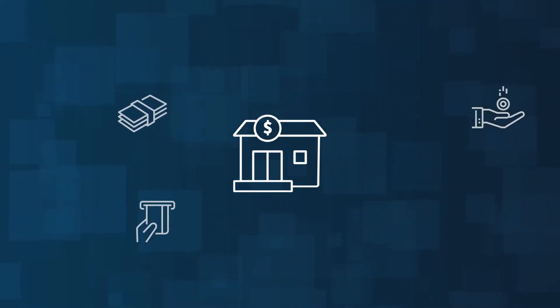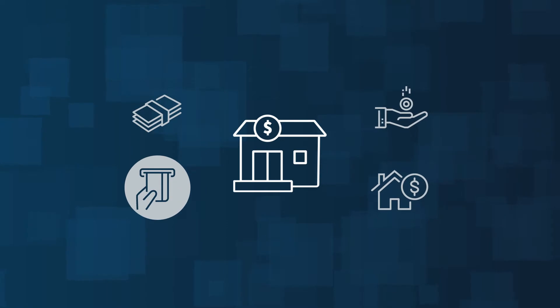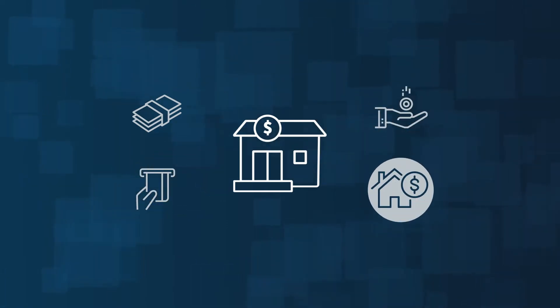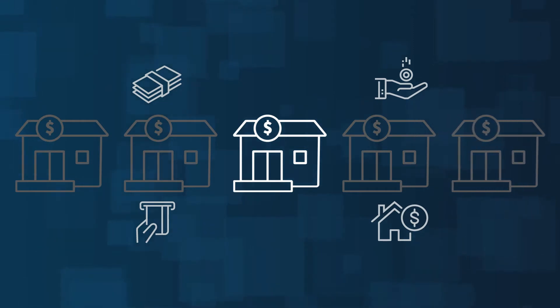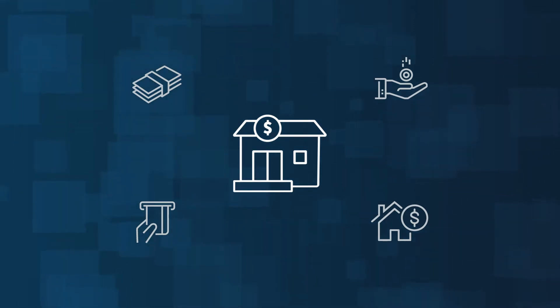With so many options in the market for deposit accounts, credit cards, loans, mortgages, and more offered from a variety of different financial institutions, how can your credit union differentiate itself from the competition?